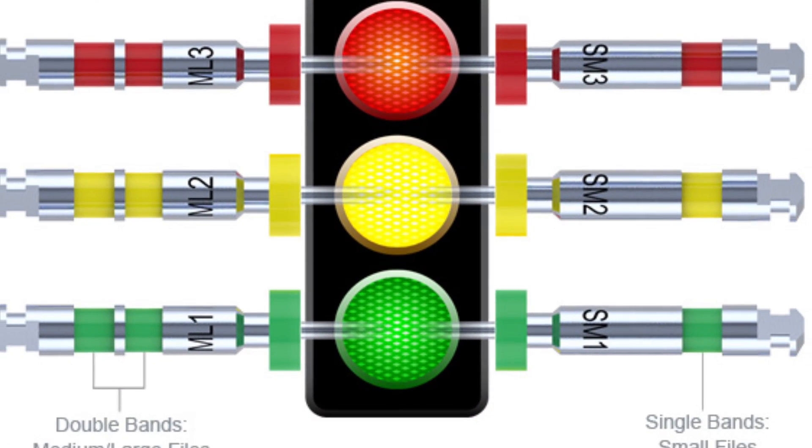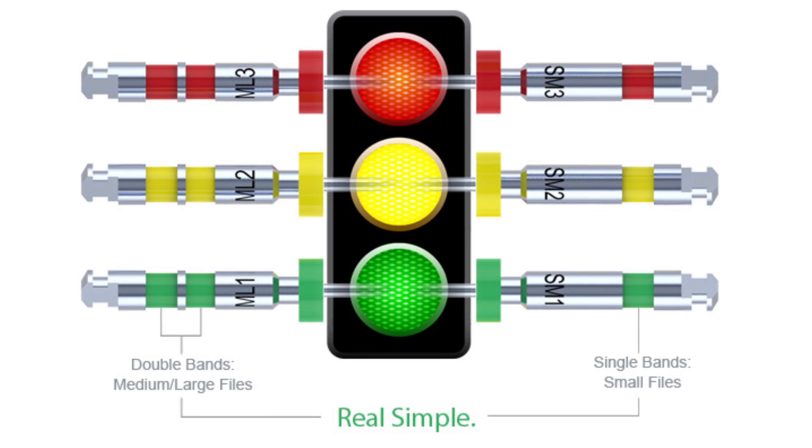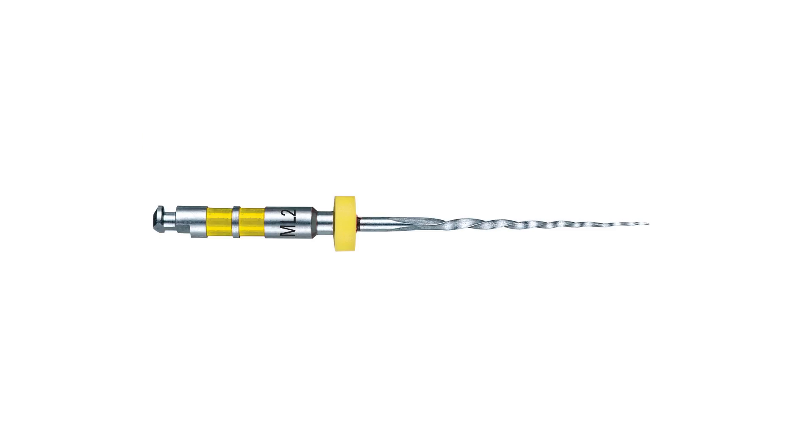The second innovation that we're bringing is our color code. We believe that simplicity is the antidote to complexity. The ISO color schema currently used in endodontics today is non-intuitive — perhaps not so much for the clinician that does a lot of endo, but certainly for newly hired staff. As an alternative, we've developed a universally understood color coding scheme based on a traffic light: green means go, yellow means slow down, and red means stop. We have a file sequence that follows this color schema, resulting in fewer errors and chair-side time savings in a high-pressure regulatory environment.